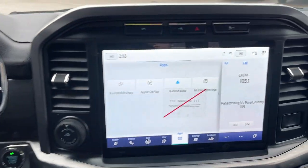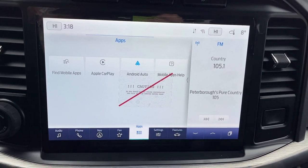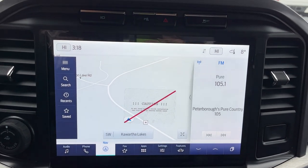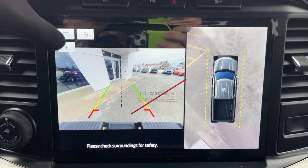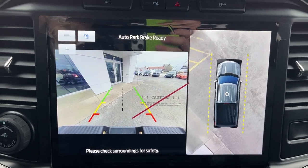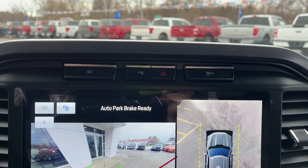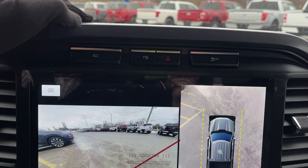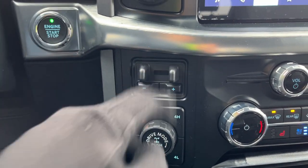You also get a beautiful 12-inch center display that is Apple CarPlay and Android Auto compatible. You have built-in connected navigation on this model, a 360 camera, reverse camera with reverse parking sensors, and you can even line up your trailer with this truck. Up top you have traction control off, park assist, hazards, and a camera view button. Coming down, there's your integrated trailer brake controller and Pro Trailer Backup Assist.